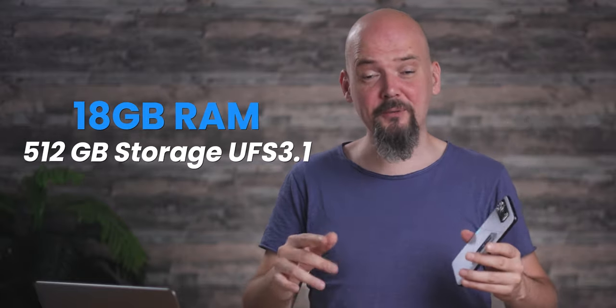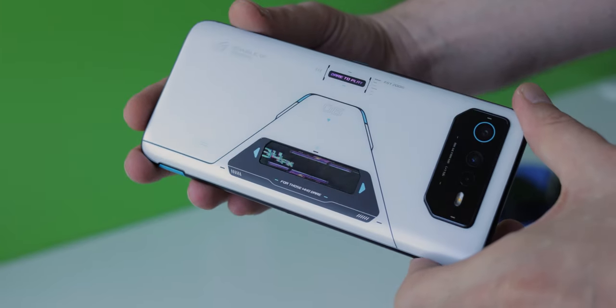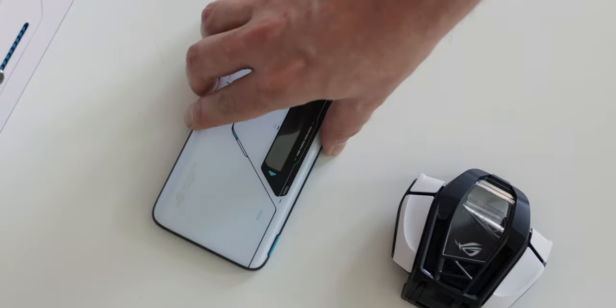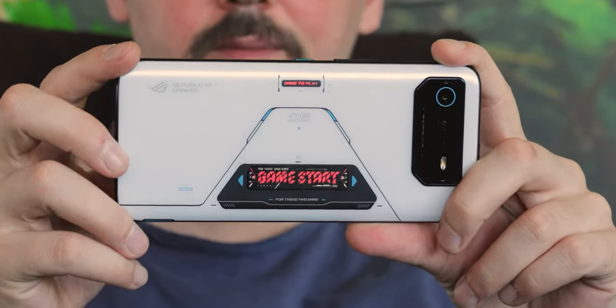This thing has 512 gigabytes of UFS 3.1 storage and 18 gigs of RAM. I'm not taking a jab at Asus for keeping the design the same, as this is a very intentional move. Being a gaming smartphone, the ROG Phone family usually has a bunch of accessories you can buy to enhance your gaming experience. While not all these accessories are compatible with each generation, they generally carry over pretty well, and a lot of that has to do with the phone keeping the same shape. Asus nailed the form factor, which they believe is the most comfortable for landscape gaming, so they're sticking with it.